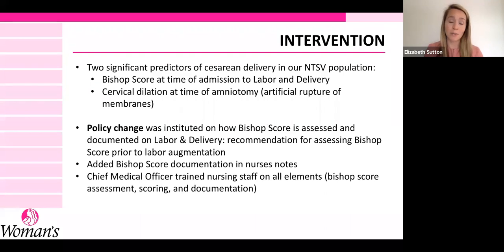The two significant predictors we uncovered within our data for C-section in our NTSV low-risk population were Bishop score and cervical dilation at time of amniotomy. Bishop score is a score with several components that gives you an idea of a patient's cervical readiness to deliver. Cervical dilation at time of amniotomy means how dilated a patient's cervix was when their membranes were artificially ruptured by their healthcare provider.